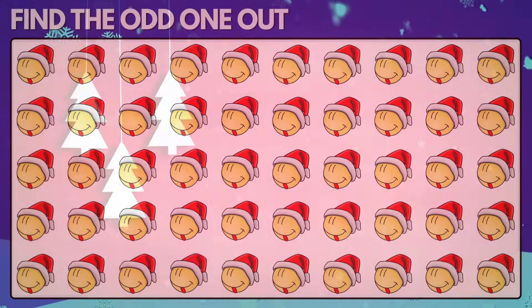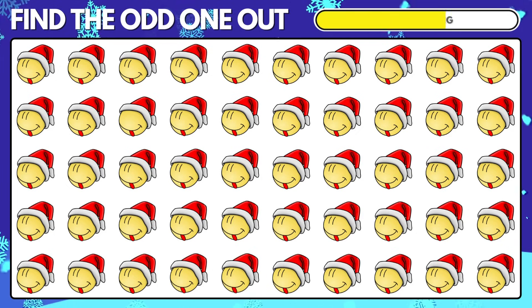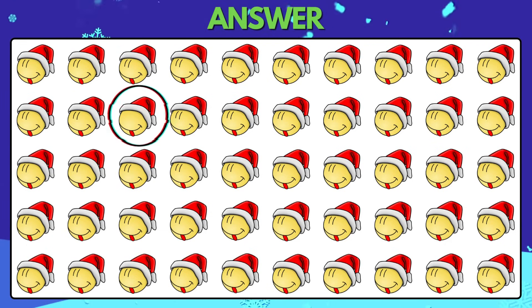Puzzle 22. Spot the odd emoji. Yes, the odd emoji is right there.